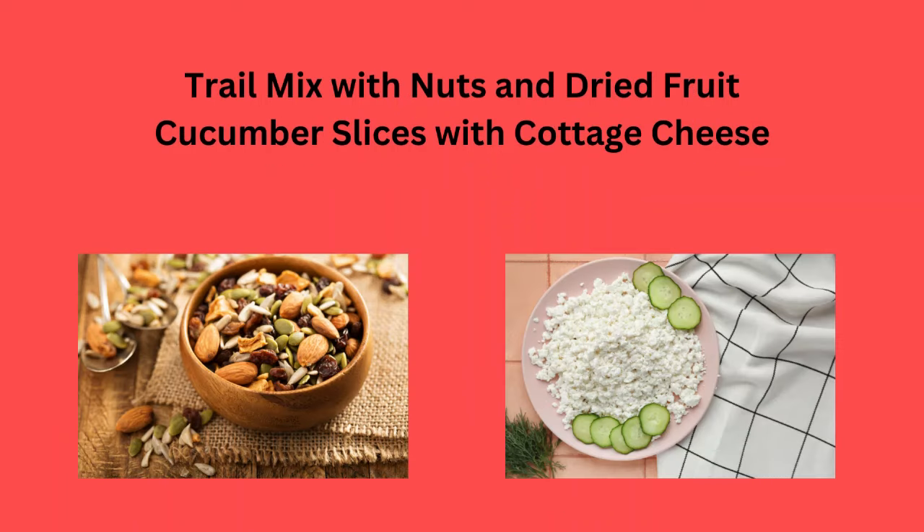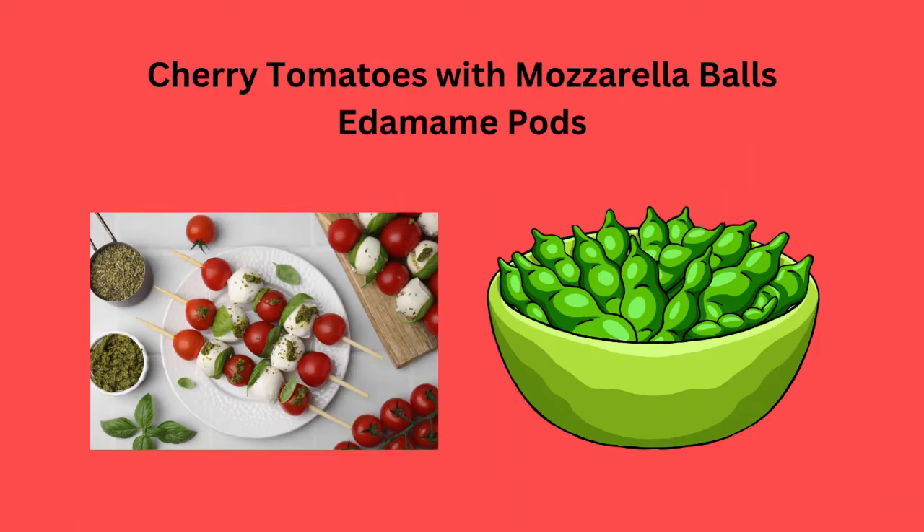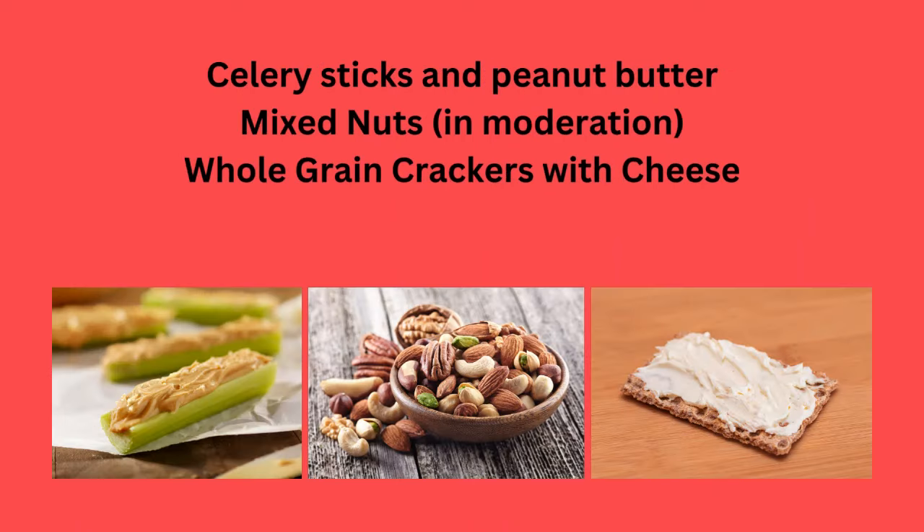Trail mix with nuts and dried fruit, or cucumber slices with cottage cheese. Cherry tomatoes with mozzarella balls, or edamame pods can be real tasty.